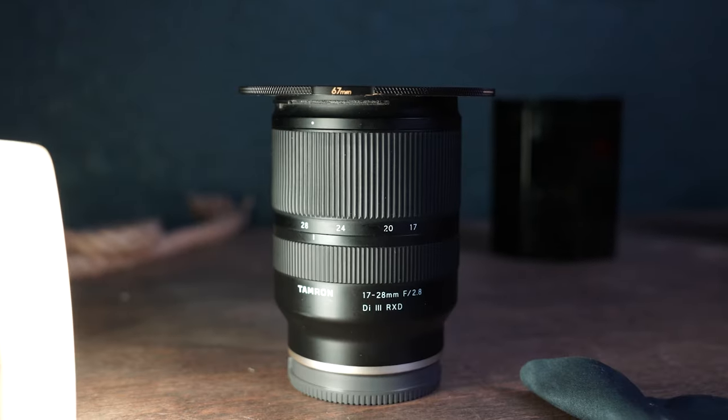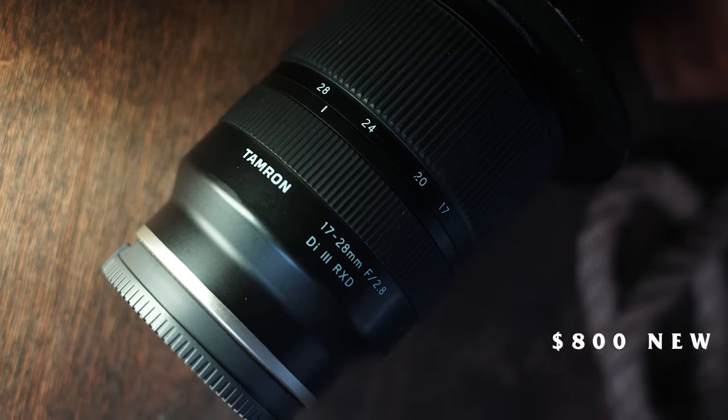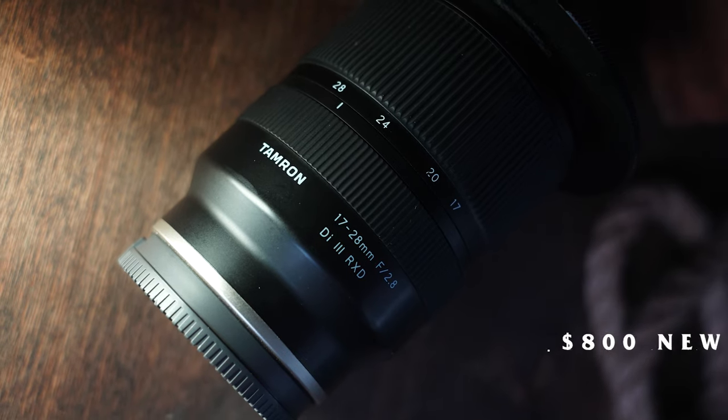The first one is the Tamron 17-28mm f/2.8 — that's the one I'm filming this video with right now. I bought this lens right around when it came out at retail price. It was my workhorse lens for a long time. It's not the sharpest, it's not the fastest, but it's very good for the price. You can get them used now for anywhere from $500 to $600, and even retail they're under $800.